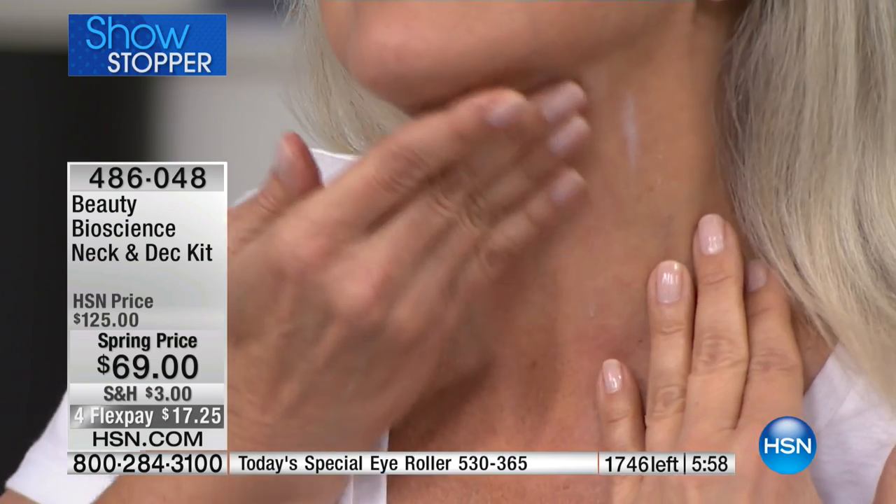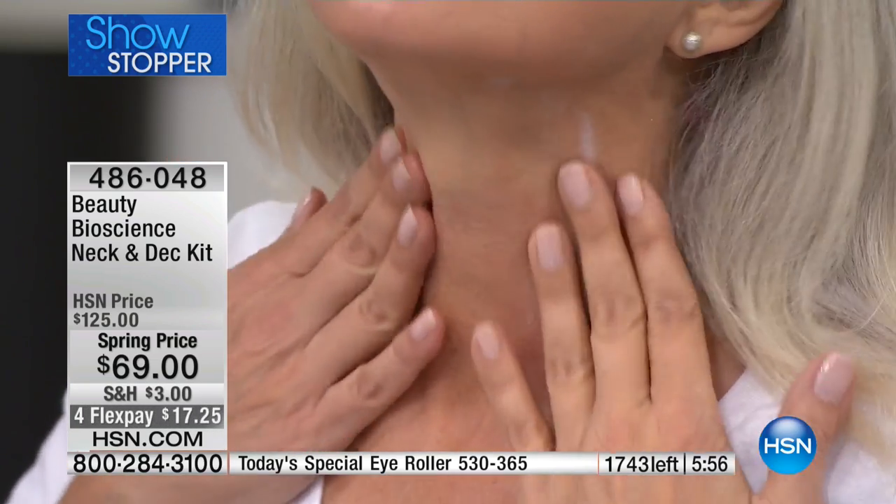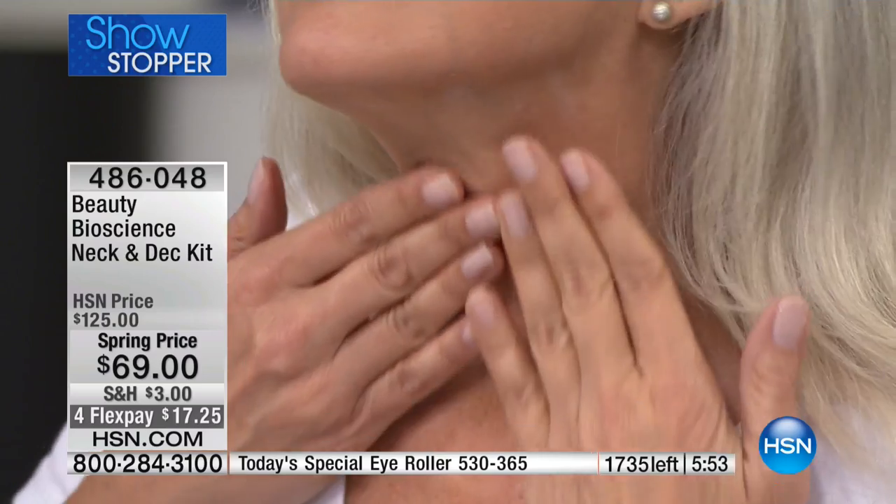Normally we sell this for $125. For this show, this airing, and only as long as supplies last, it is $69 — $17 on flex pay. Auto ship is not available here, so when I say it is every man and woman for themselves, I mean it.